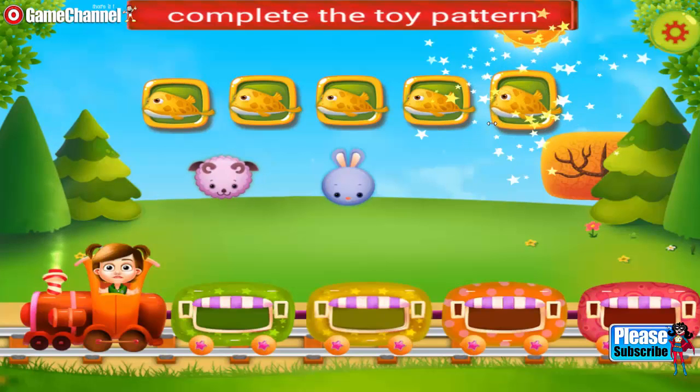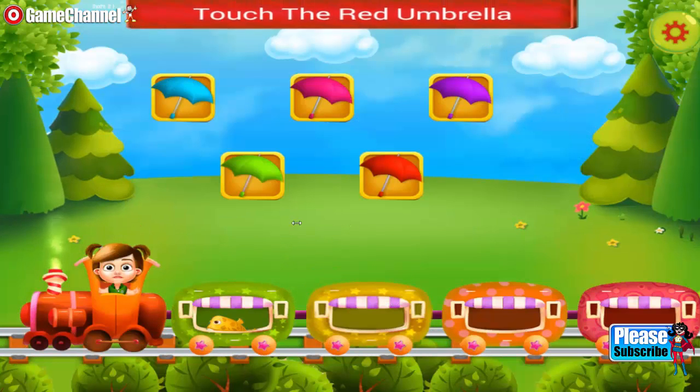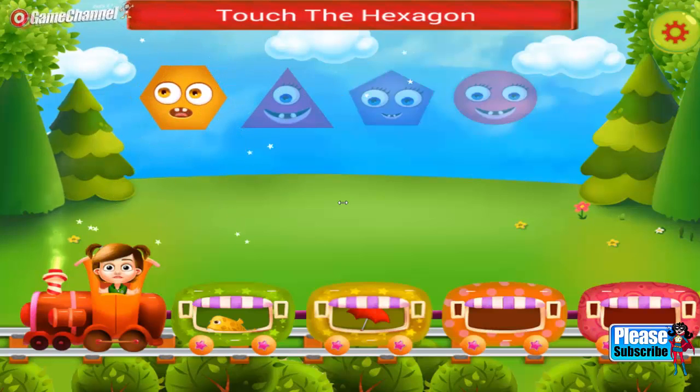Great selection. Touch a red umbrella. Keep it up. Touch the correct shape. Hard luck! Great selection.